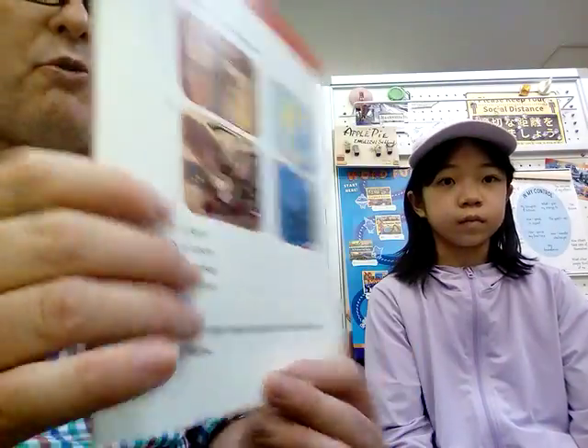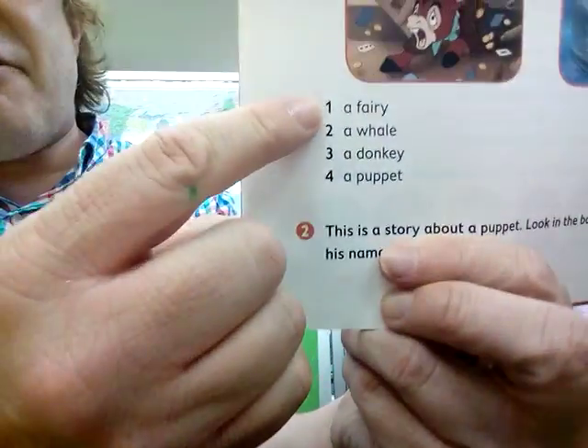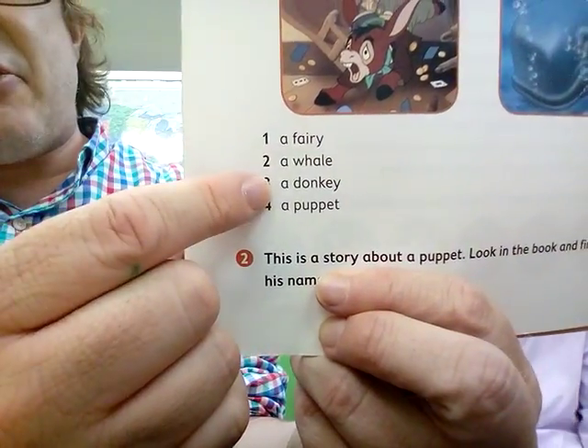Let's go to the 'before you read' section now. So we have here a fairy, a whale, a donkey, and a puppet.